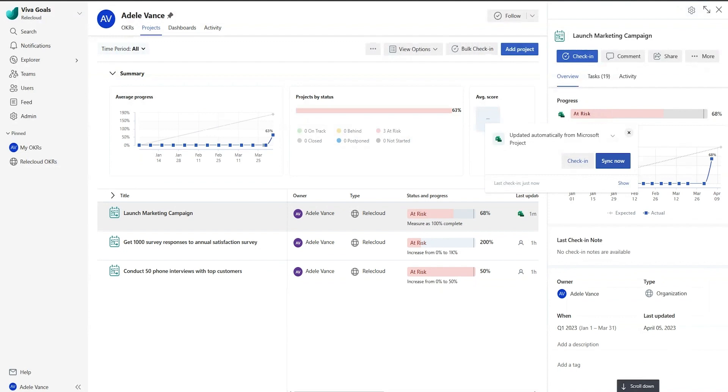Viva Goals and Project are better together, supporting an employee experience that connects daily work with team and organizational goals. With these new capabilities, your team can operate with purpose, transparency, and focus on the strategic outcomes you are driving together, never losing sight of the big picture.